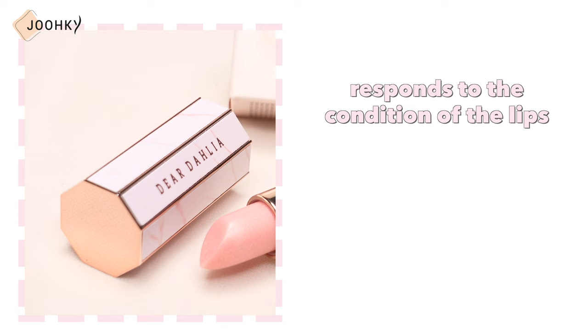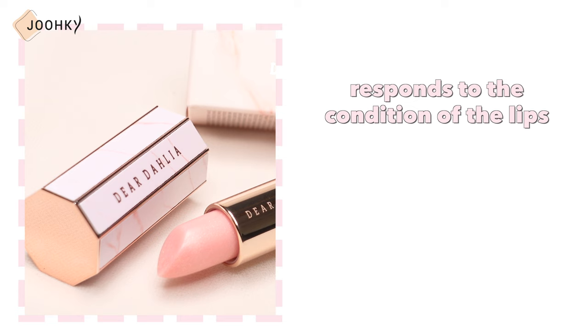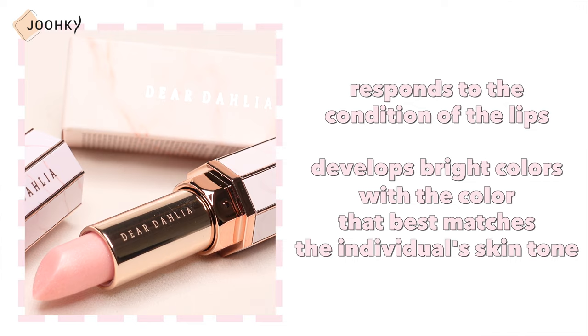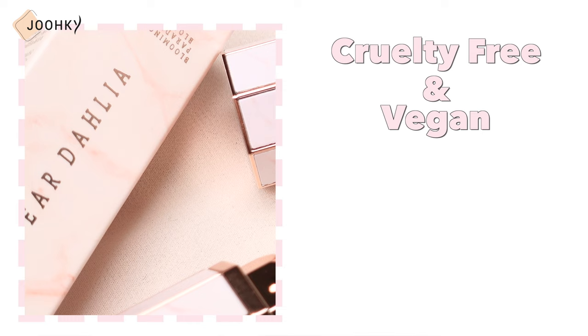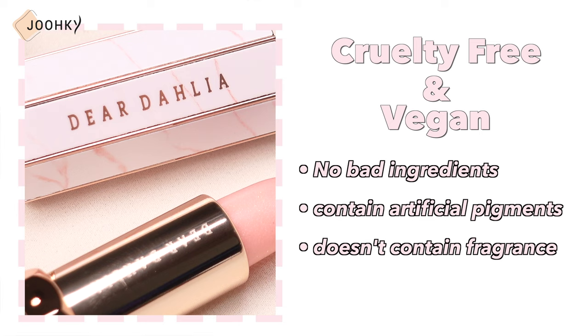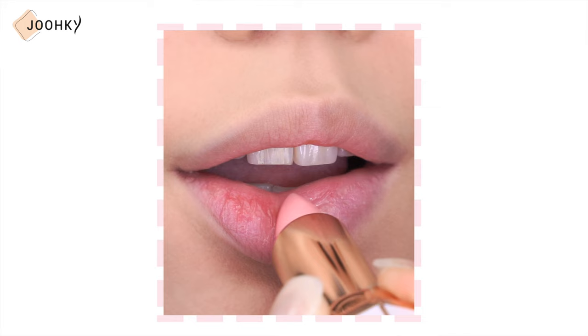Next, Dear Dahlia's Lip Balm. Dear Dahlia's Blooming Edition Paradise Tinted Blooming Balm comes in only one color. It's said to be a tinted lip balm that responds to the condition of the lips and develops bright colors with a color that best matches the individual skin tone. When looking at the lip balm and the area when applied, I can see some shimmery pearls — it's very pretty when it shines. Dear Dahlia itself is a cruelty-free and vegan brand, and looking at the ingredient list, I couldn't find any bad ingredients. It does contain artificial pigments as it's a tinted product, but it does not contain any fragrance.